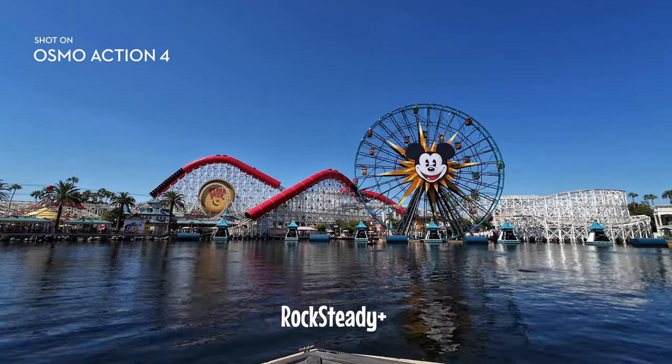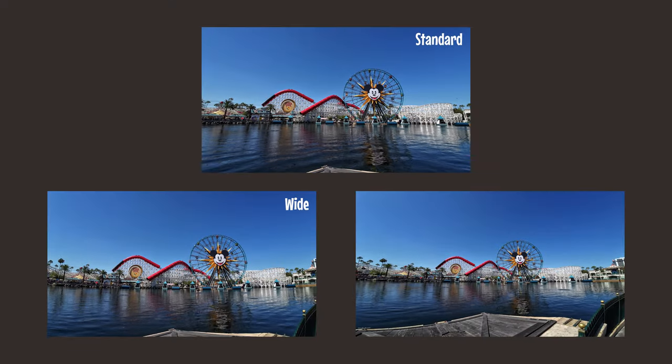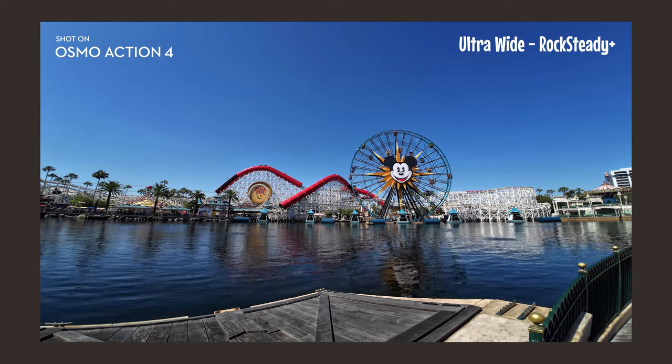If you need more stabilization, there is also Rock Steady Plus, which will further crop into your frame to enhance stabilization. There are three fields of view to choose from: standard, wide, and ultra wide. So if you know you're going through some rough patches in your life, you've got ultra wide and Rock Steady Plus to retain a lot of your outlook and keep things nice and smooth. But what if you're not always up and running? What if you just want to sit down and relax at a theatrical show?